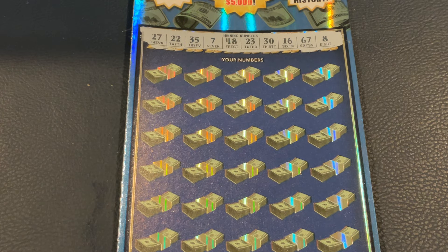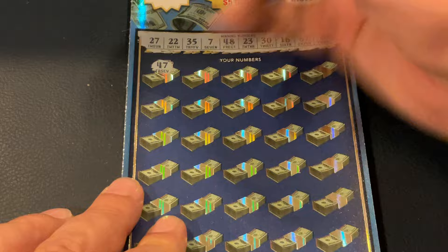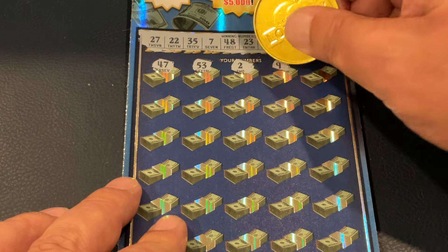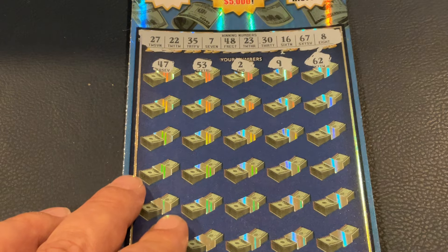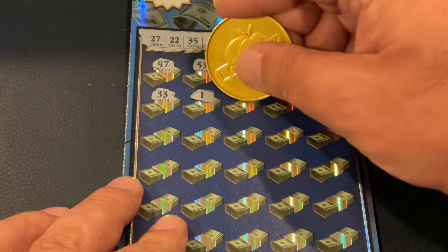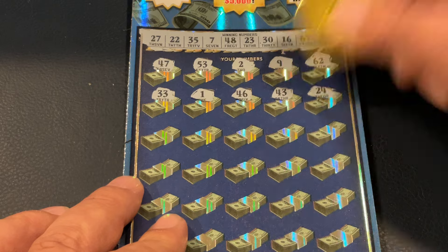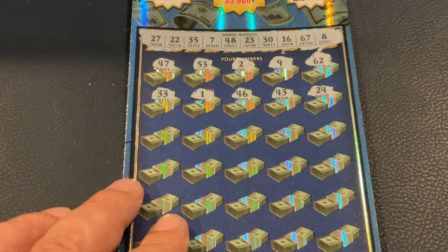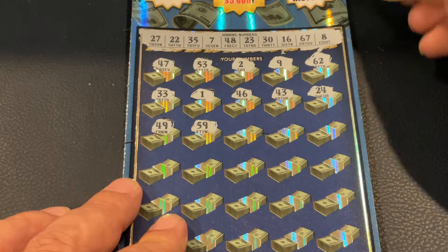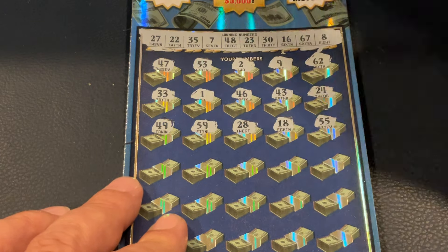For this one, we're looking for 27, 22, 35, 7, 48, 23, 30, 16, 67, and 8. First number — 47, 53, number 2, number 9, and 62. We've got 33, number 1, 46, 43. That was 24 — not a match. We've got 49, 59, 28, 18, and 55.